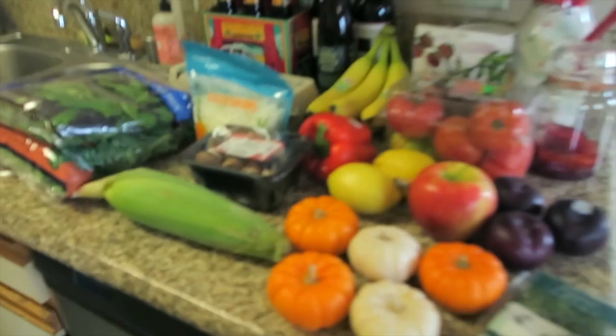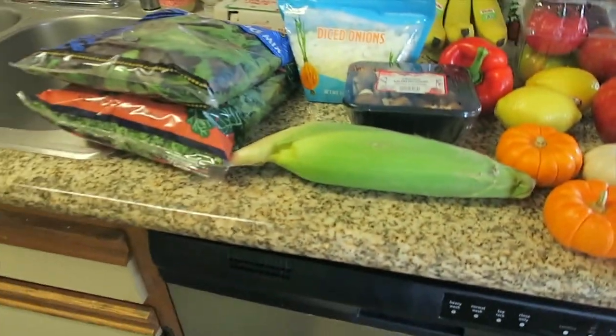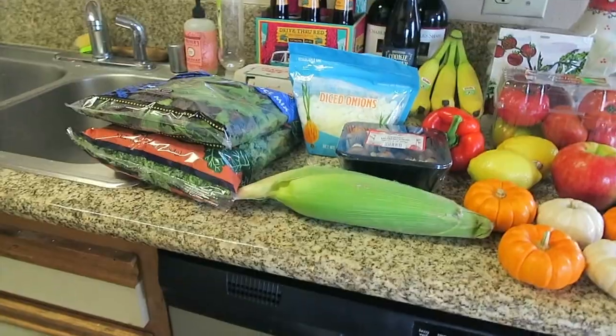Okay guys, we have a small fall Trader Joe's haul and we're doing it in the kitchen because the table is full of Halloween decorations — we're mid-decorating. I thought I'd show you what we got. Again, it's not a big haul. We just went mainly because we needed more salad, but we did get a couple new items.